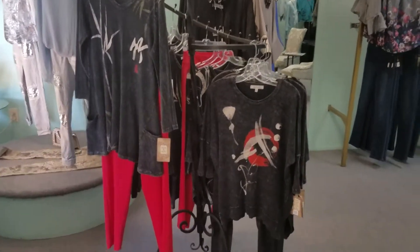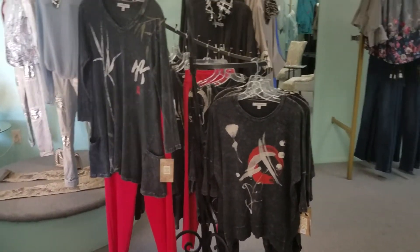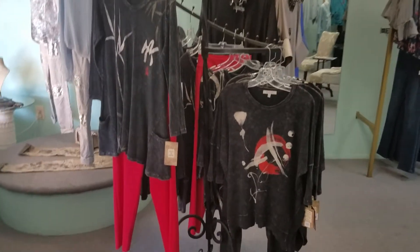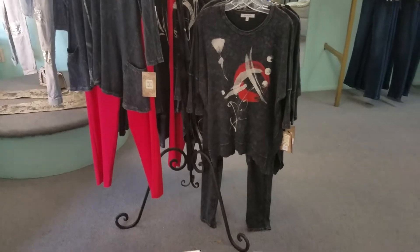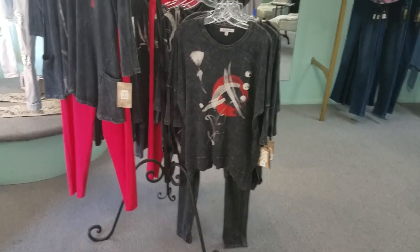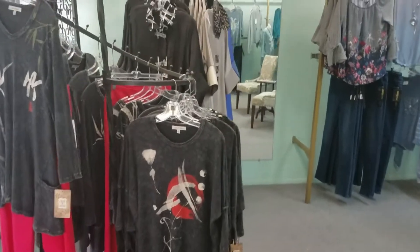Here we have some Jess and Jane, which is the best-selling thing in the store right now. You're going to see lots of these lightweight mineral wash cotton tops. Check out the leggings too — they are super soft and comfortable. They come in black, gray, and blue denim, which I'll show you a little later.